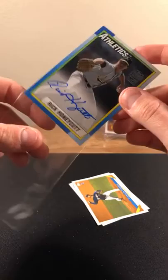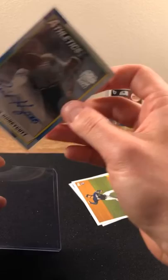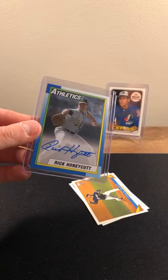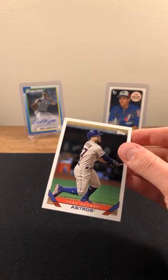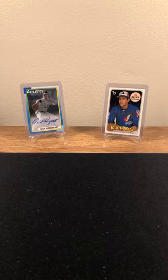At least we didn't get shorted on that — that would have been a shame. Rick Honeycutt throwback going to the Oakland Athletics. Nats and A's on the board. A couple more rookies here — Corbin Burnes and Altuve on the back. That does it for Archives.